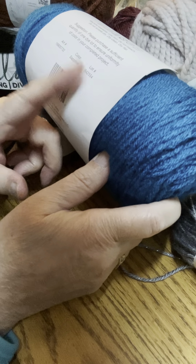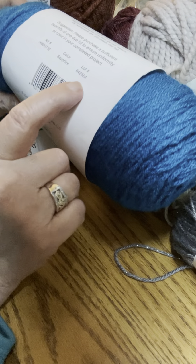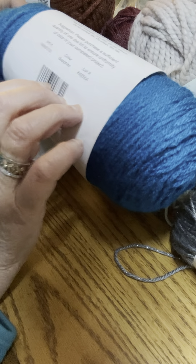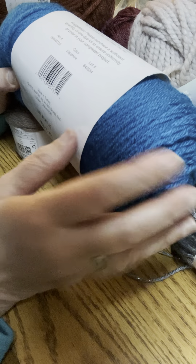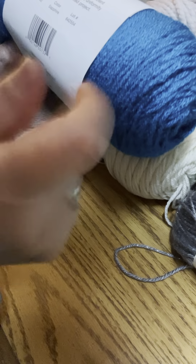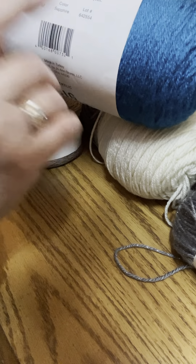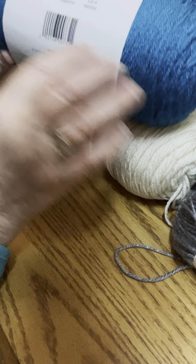Always remember to buy the same lot number when doing projects. If you know you're going to need two skeins of yarn, buy two of the same lot number. When you go into the bins and get your yarn, make sure you grab all the ones with the same lot number, because just because they're in the same bin doesn't mean the lot numbers are all the same. Always look at that.